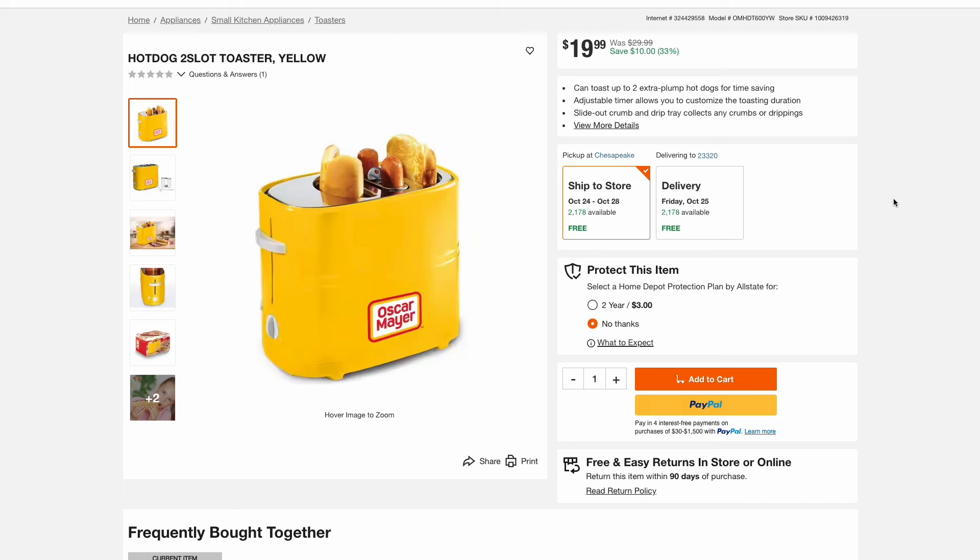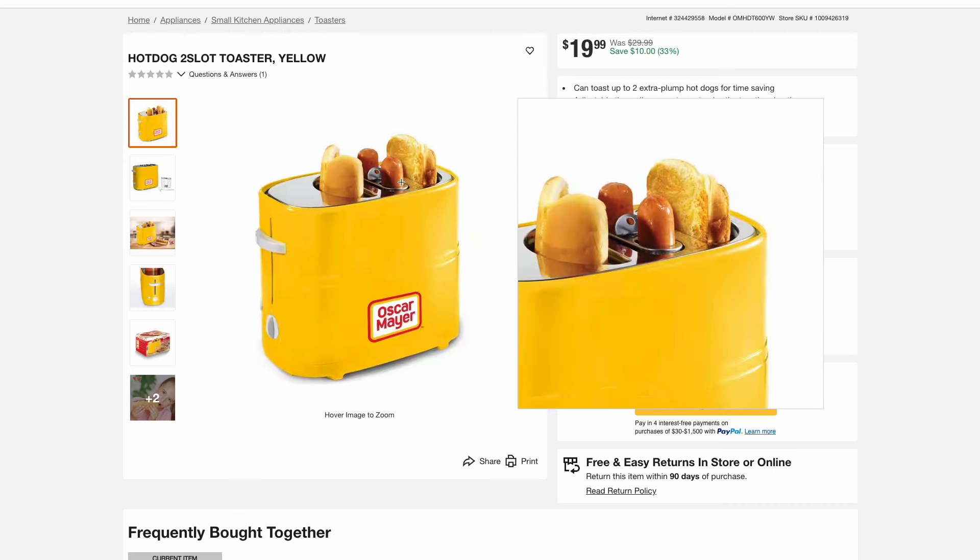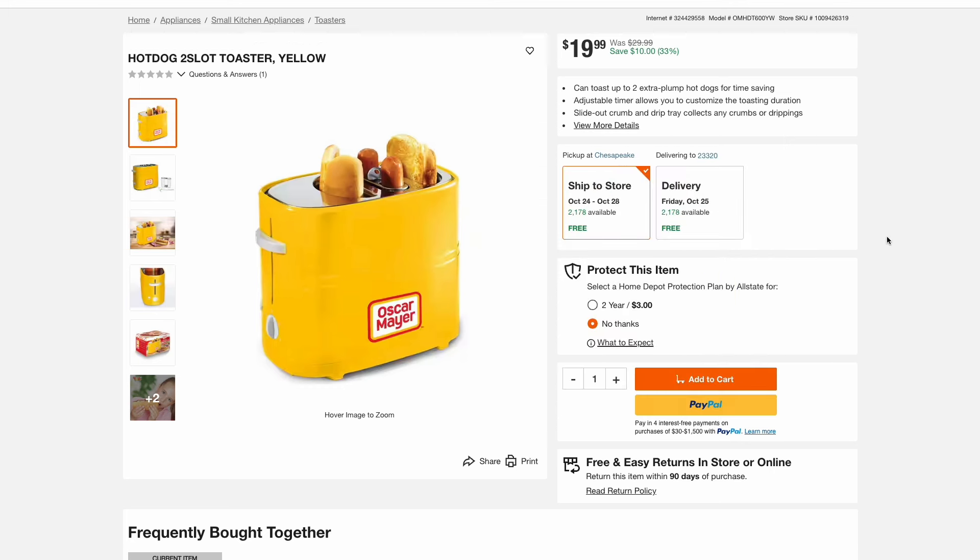Here's an Oscar Mayer hot dog toaster. This lets you toast two buns and cook two hot dogs all at the same time, and it's just $20. Would be a fun gift or white elephant exchange item, so check this out if you're a hot dog fan.